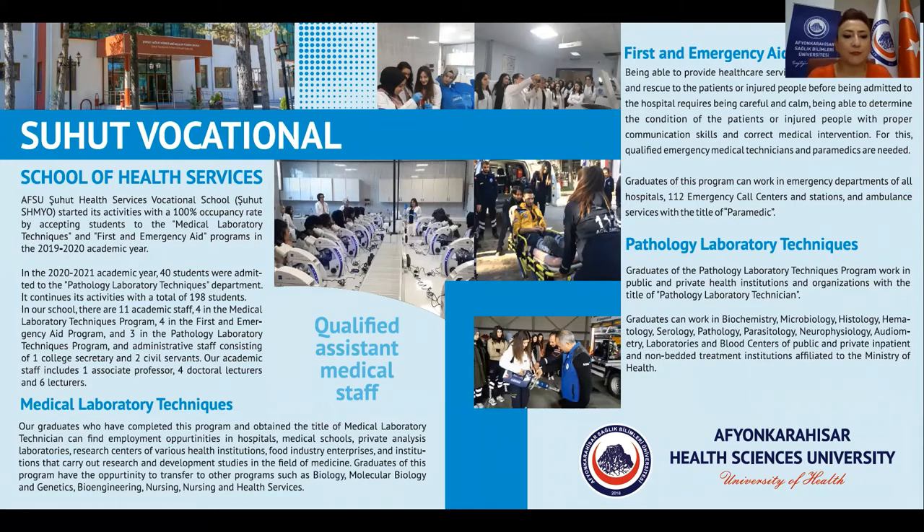Medical laboratory techniques: our graduates who have completed this program and obtained the title of medical laboratory technician can find employment opportunities in hospitals, medical schools, private analysis laboratories, research centers of various health institutions, food industry enterprises, and institutions that carry out research and development studies in the field of medicine.